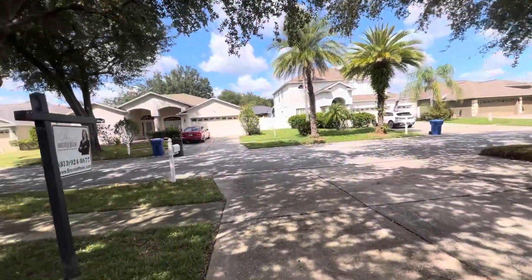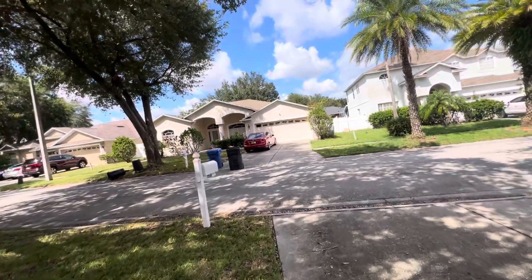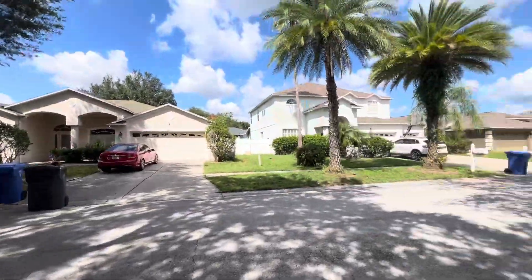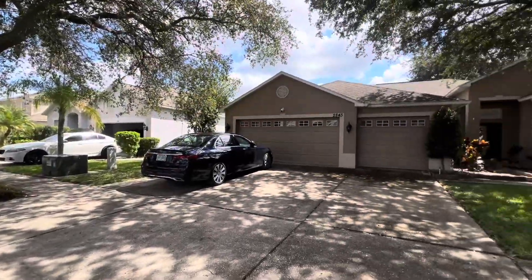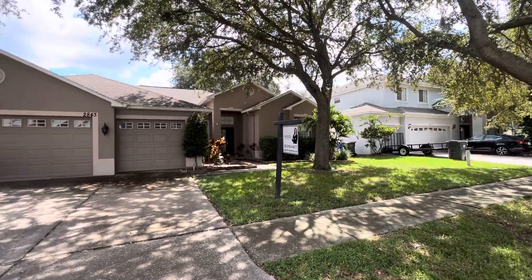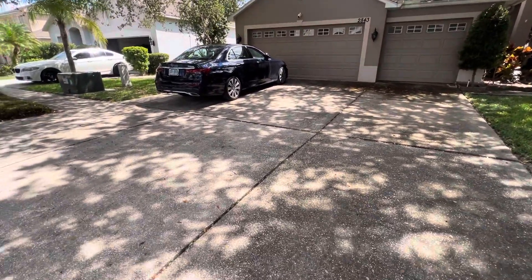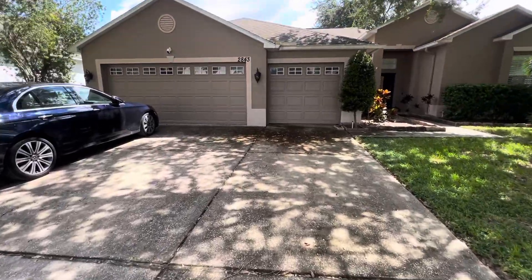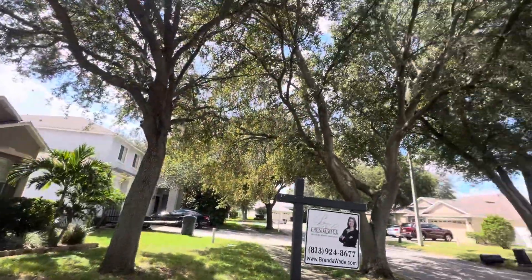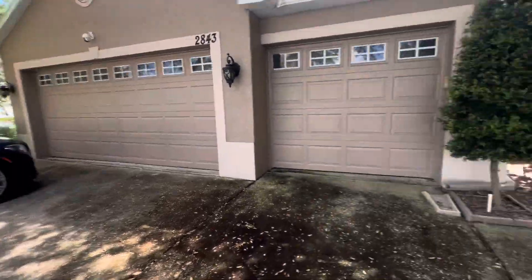All right, second house. We are at Buckhorn Preserve Boulevard, in the Buckhorn Preserve neighborhood. Not gated, but actually this house is very similar to the one we just saw. It's been on the market for a while, like 163 days, vacant. It does need a good power wash. You have a three-car garage. Let's go check it out inside.